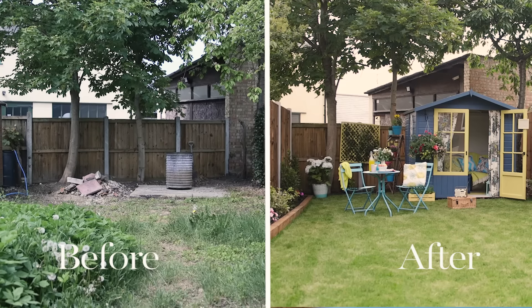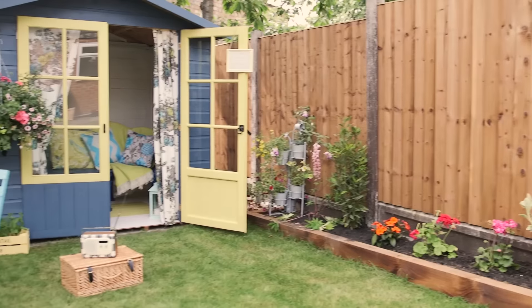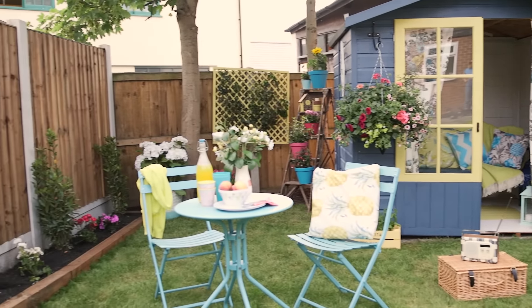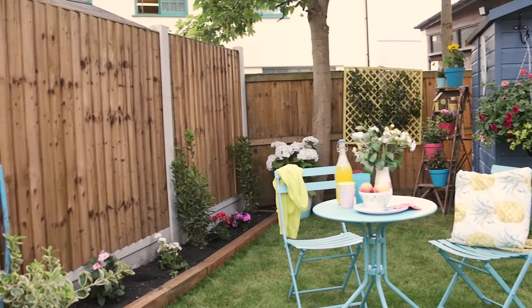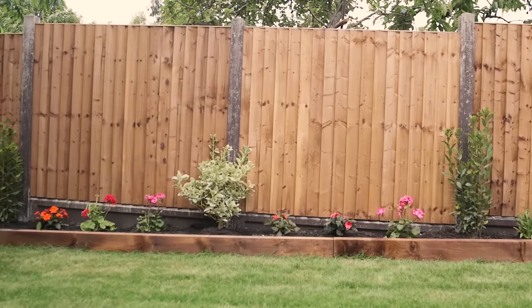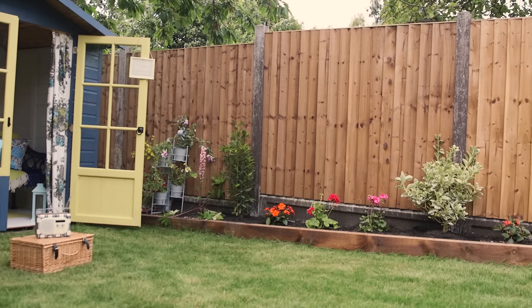Oh my god! This looks so different. You guys have done the most amazing job, thank you so much! Oh my god, gone is the rubble and those weeds that were this high. I have a lawn, and flowers, and a summer house! And it's just beautiful — the colours you guys have chosen. Love it. Absolutely amazing.